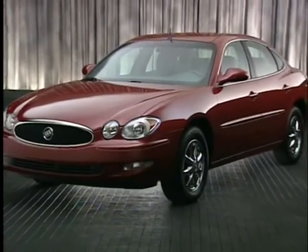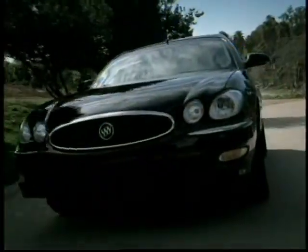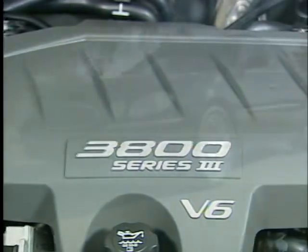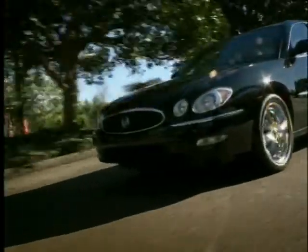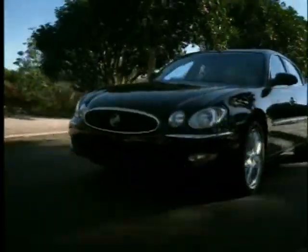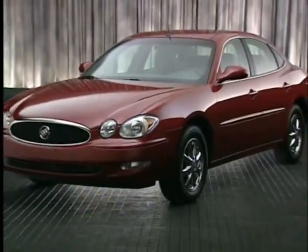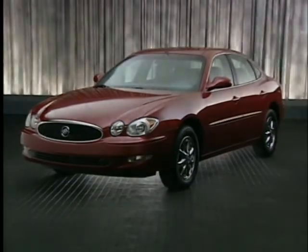The 2005 Buick LaCrosse is an all-new front-wheel drive sedan that, with its totally fresh and contemporary styling, smooth, powerful engines, and outstanding ride and handling, is going to reshape the premium sedan class. Still, the LaCrosse enters one of the most competitive markets in all of the automotive industry with many top-notch rivals.